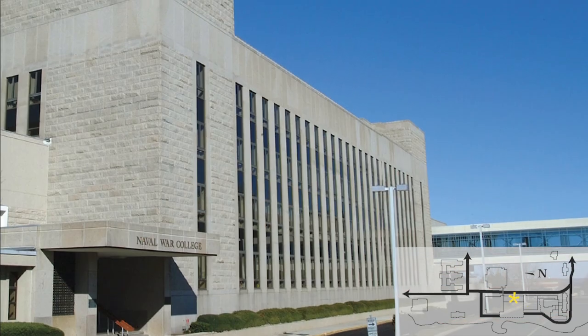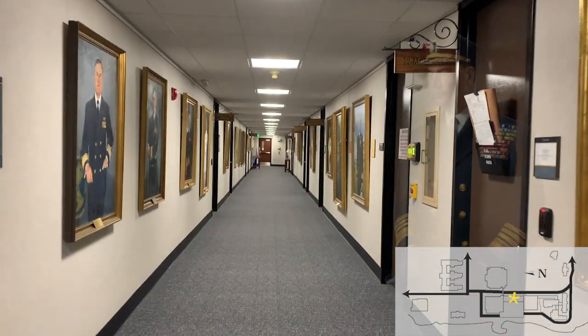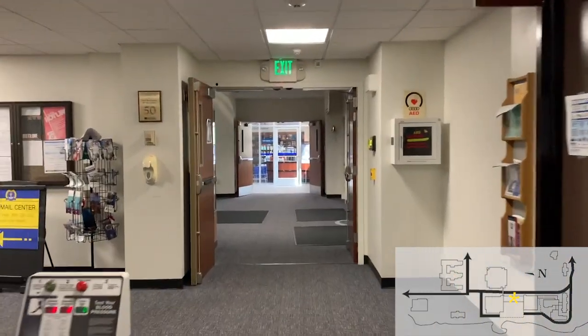A second new academic building was opened in 1974. Named after a former president of the college, Admiral Richard L. Conley, the building houses the staff and faculty of the college, administrative offices, and medical offices.